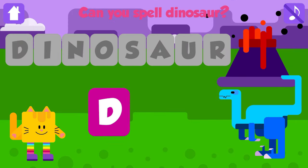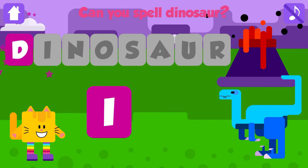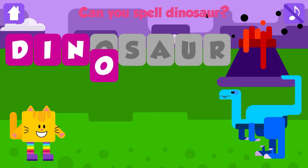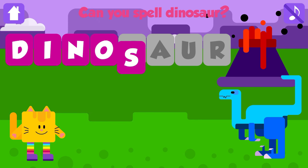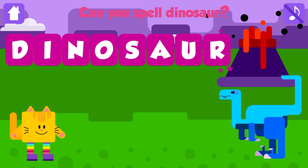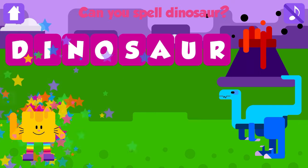Can you spell dinosaur? D. Great job. I. Good job. N. Great job. O. Fantastic. S. Fantastic. A. Good job. U. Great. R. Dinosaur. D, I, N, O, S, A, U, R. Dinosaur. Great. Yippee!